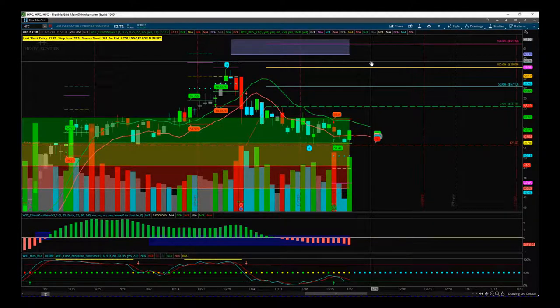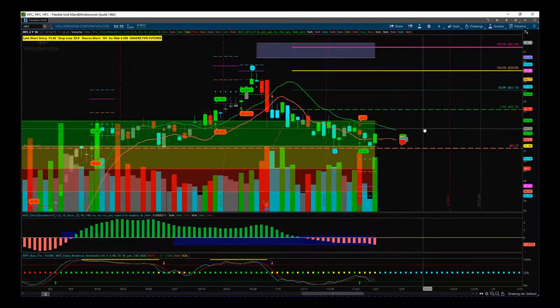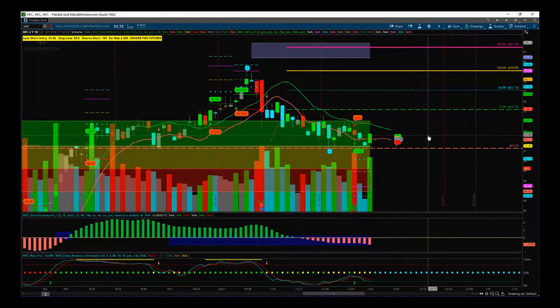There are plenty more trades on those spreadsheets — I've just chosen a few good ones as my picks for the day. That is the stock swing trading membership.